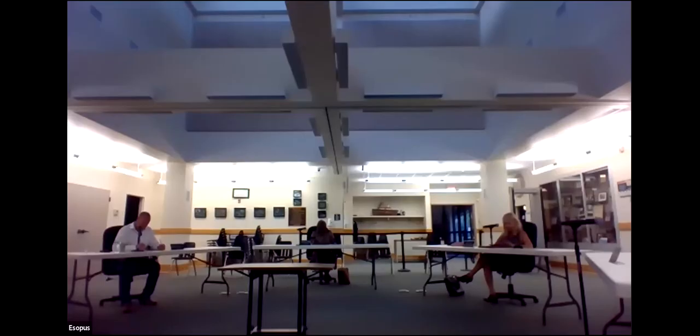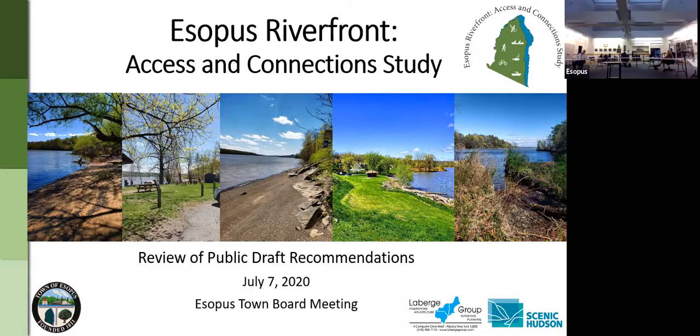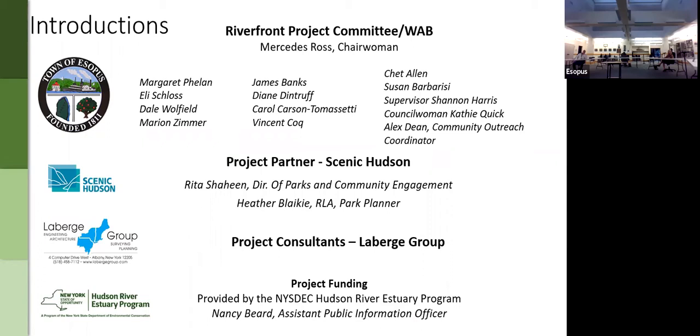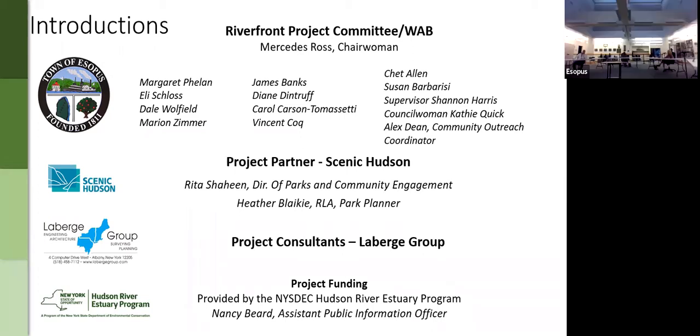Thank you Shannon and the town board for making time for us to go over the recommendations that the committee has been working on diligently for just slightly over a year now. I'm going to share my screen because I have a short PowerPoint presentation. My name is Matt Rogers, I'm a senior planner with Laberge Group. We've been leading this project in partnership with Scenic Hudson, and also on our consultant team has been CLA Site, who's provided design input for recommendations at Freer Park and Lighthouse Park.